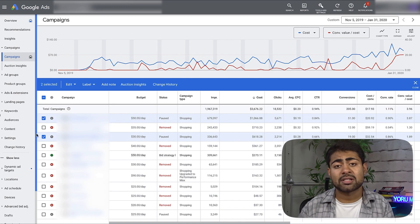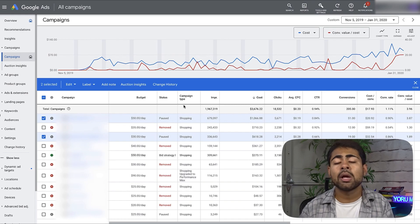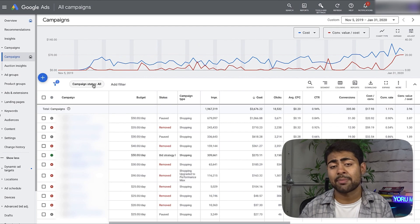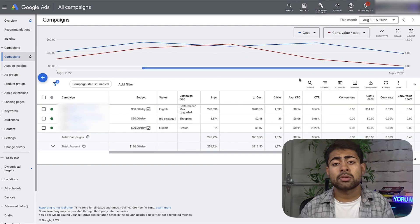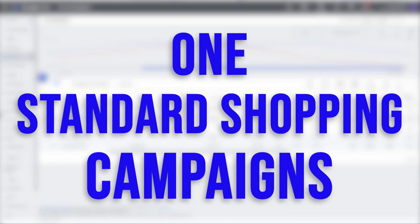Now, what do you do if you're already running campaigns on your Google Ads account and have more than 25 to 30 sales already recorded, but still don't know how to test properly? You're in the right place. Let's discuss how to create a specific launch strategy for somebody with some data. Instead of two standard shopping campaigns, we're going to use one Performance Max campaign and one standard shopping campaign.